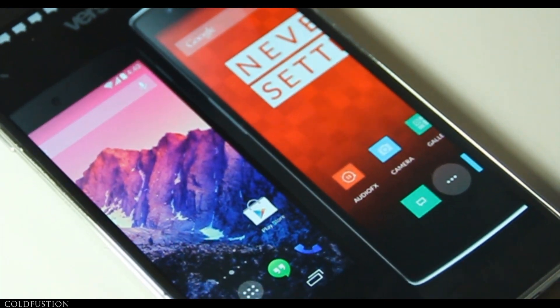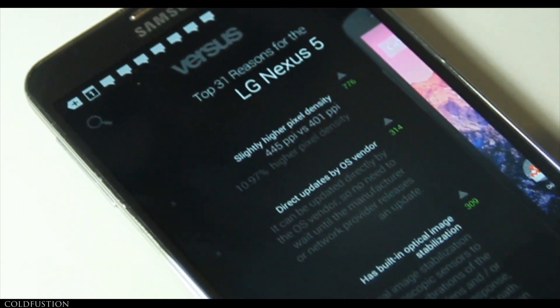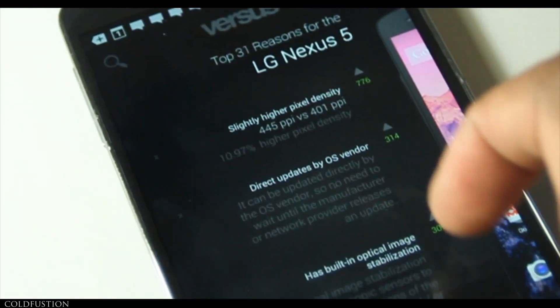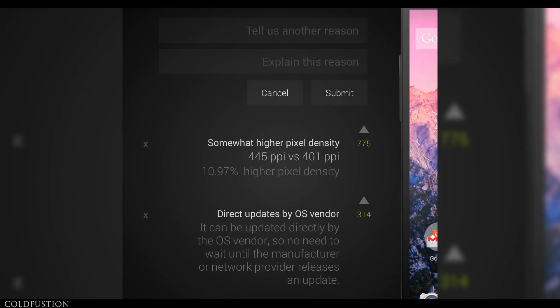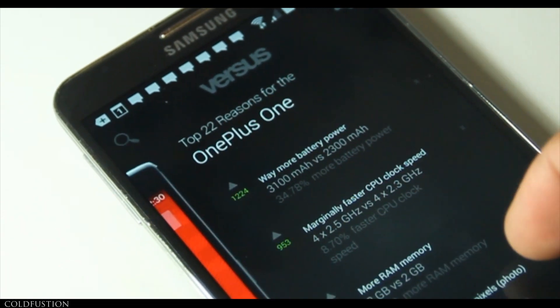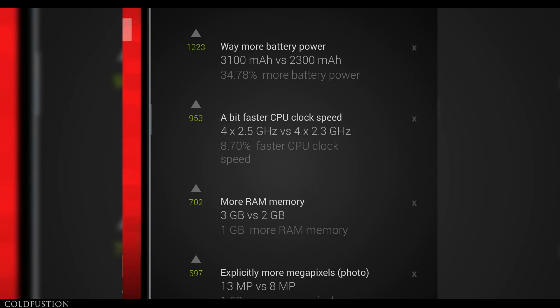This is based solely on specs and features. Here, I've put the Nexus 5 versus the OnePlus One. On the left, you can see it's got the top 31 reasons to get a Nexus 5 over the OnePlus One. According to over 700 users, the top reason is because it's got a 10.97% higher pixel density — 445 ppi versus 401. And then on the right, it's got the top 22 reasons to buy the OnePlus One. Over 1,200 people have said it's because of the battery — it's got 34.78% more battery power, 3,100 mAh versus 2,300 mAh.